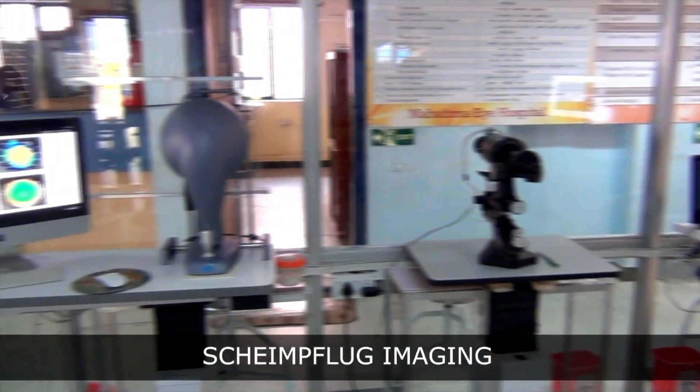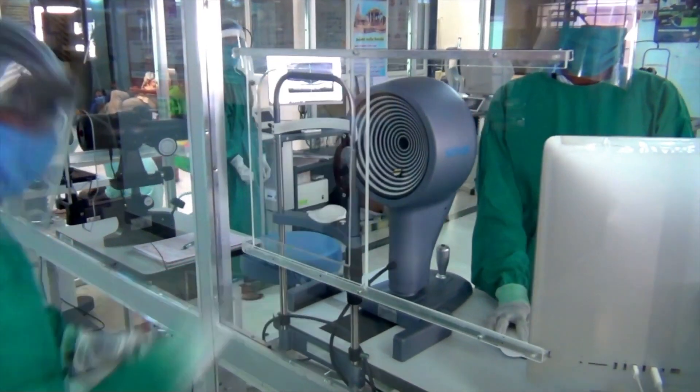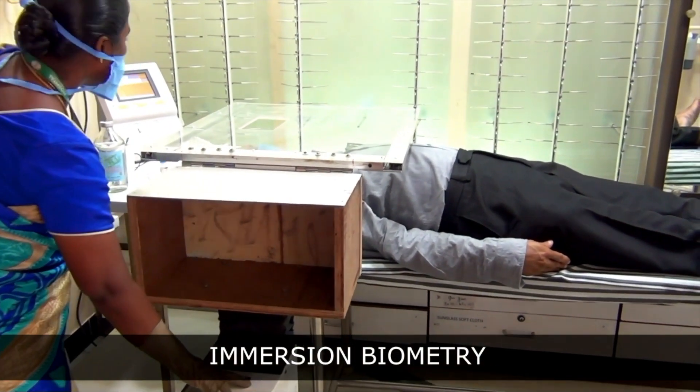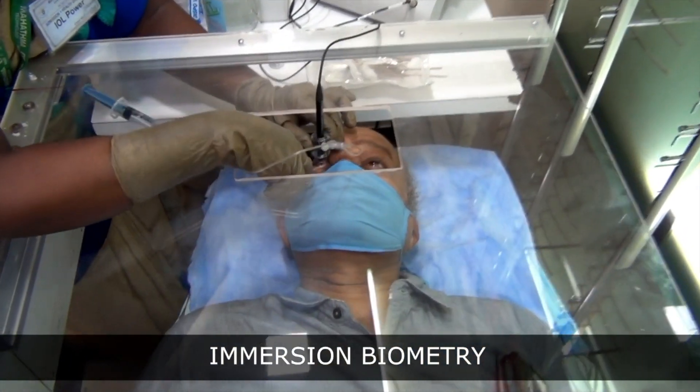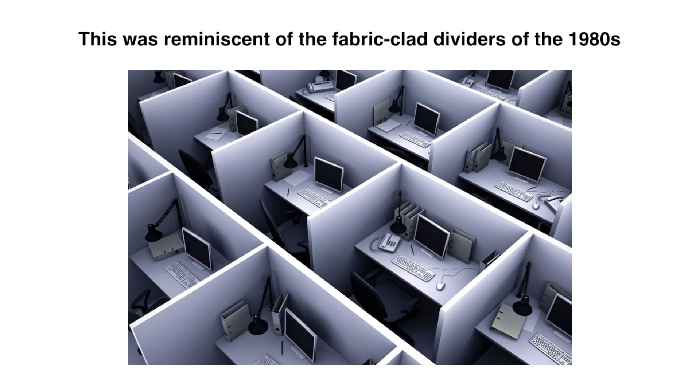The cubicle is devised with sliders to close the opening when the test is not performed. The cubicle is also provided with inward-angulated dents near the patient's leg for resting them on it while the test is underway. This was reminiscent of the fabric-clad dividers of the 1980s.